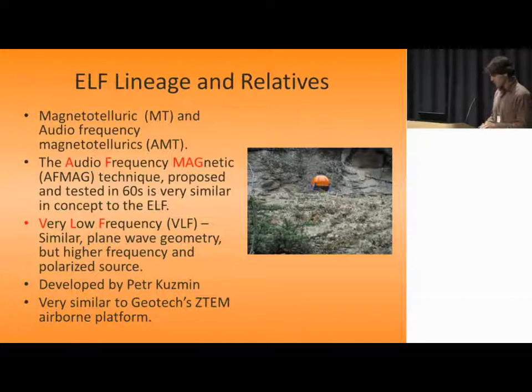Where does this technique fit in the pantheon of EM techniques? As a natural source technique, it's very closely related to MT and AMT, and generally in the same frequency range as AMT. The main difference is that you're not measuring the electric field and you're only measuring the ratio between the vertical and horizontal field. We measure from 11 Hz to 1440 Hz — slightly expanded from the Z10 range, but in the audio range. It's very similar to the AFMEG technique developed in the 1960s.